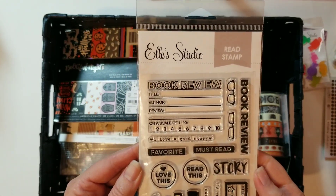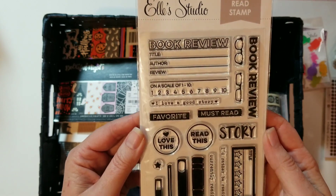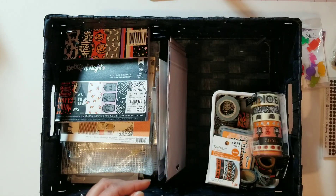I pulled this stamp from Ellie Studio because I plan to do some spooky October reading, and I wanted to use this to make a page about the books that I read in October. That'll be a lot of fun.